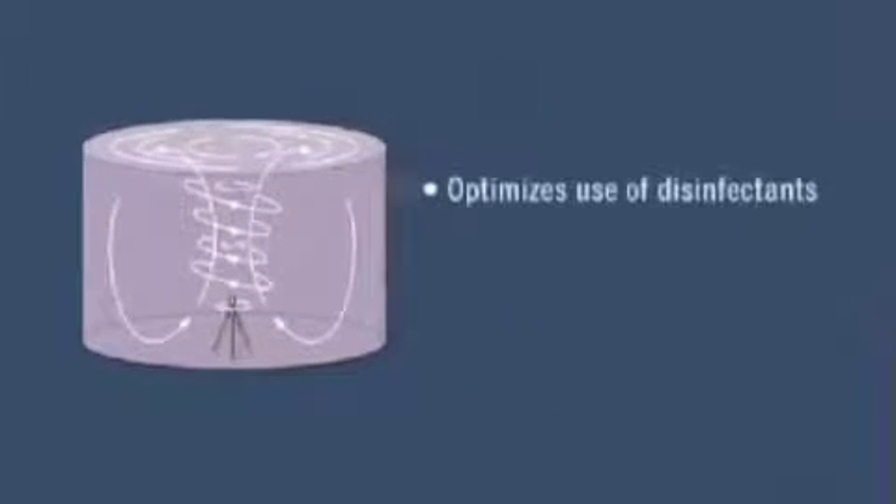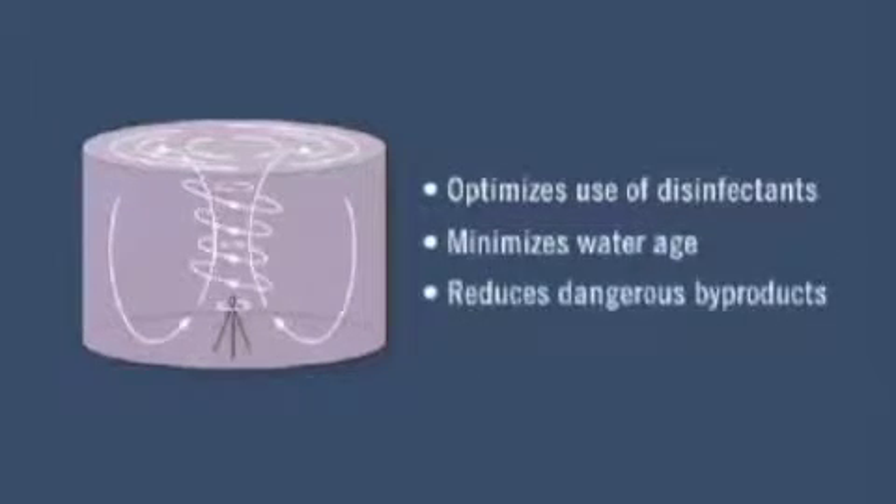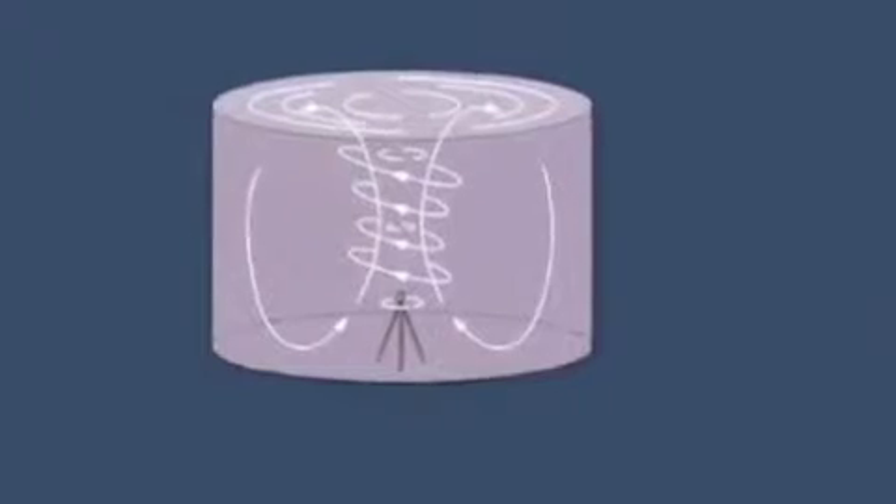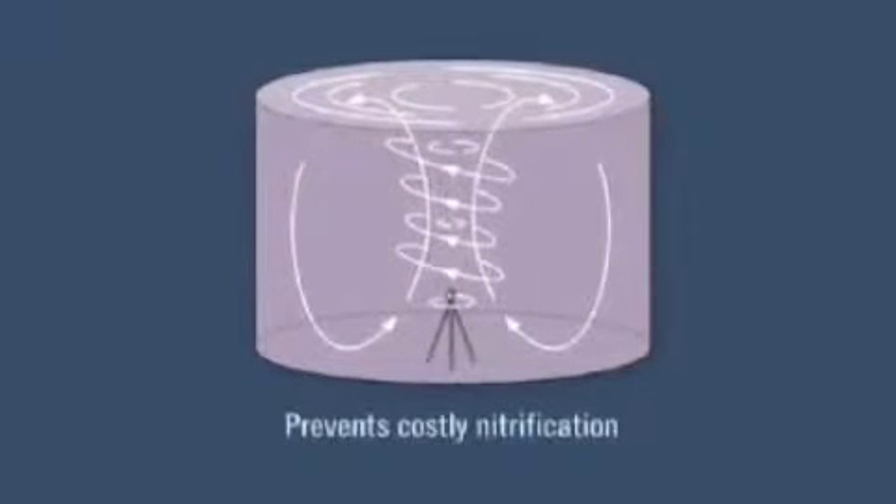Mixing optimizes the use of chemical disinfectants and minimizes water age, thereby reducing formation of dangerous disinfectant byproducts. In addition, for chloraminated systems, mixing has been demonstrated to prevent costly occurrences of nitrification.